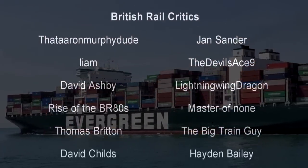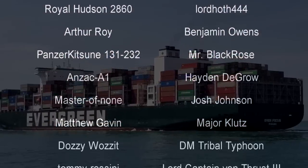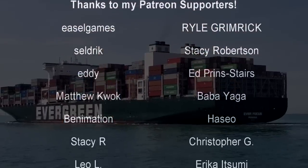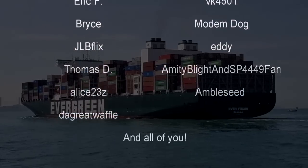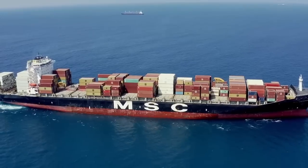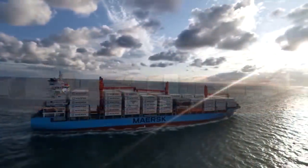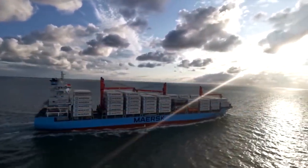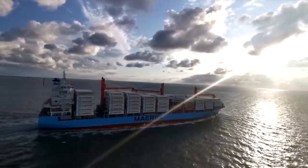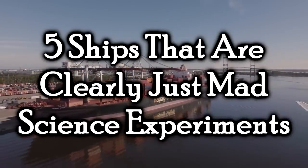Hello, hello! Welcome to another episode of History in the Dark. I am your host, Darkness the Curse. And before we begin, as always, thank you so much to my generous patrons, my British rail critics, and of course my underwater train finders. You are the reason why this content remains tampering in the domain of the forbidden. And today we are going to be discussing mad science experiments again — creations that were basically just that, except this time we're talking about ships. Not exclusively warships in this case. Some of these were actually meant for commercial or scientific — mad scientific — purposes. These are five ships that are clearly just mad science experiments.